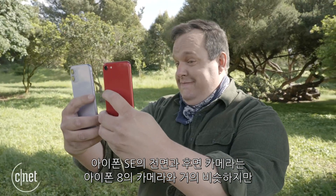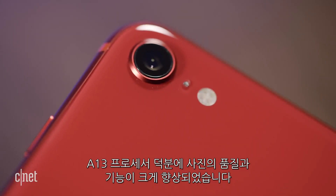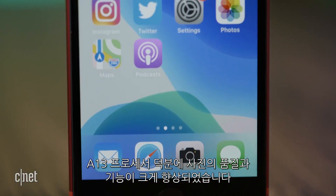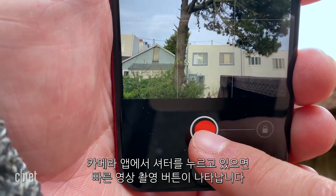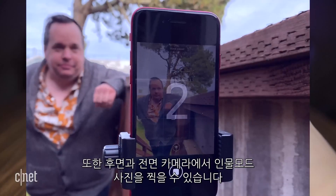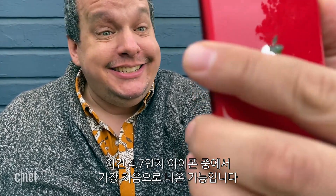Both the front and rear cameras on the iPhone SE are pretty much the same hardware-wise as they were on the iPhone 8, but they get a huge improvement in image quality as well as functionality because of that A13 processor. Now you get things like Smart HDR for photography, the QuickTake filming button, portrait mode photos on both the rear and selfie camera — truly a first on any 4.7-inch iPhone.